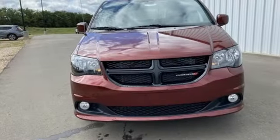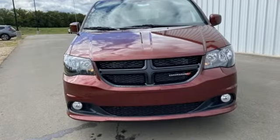Power, performance, passion. It's a Dodge. You'll never know till you try. Test drive it today.